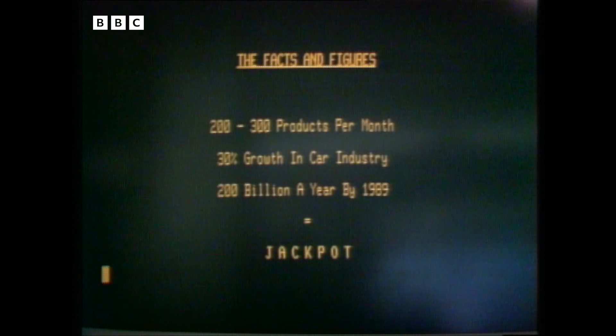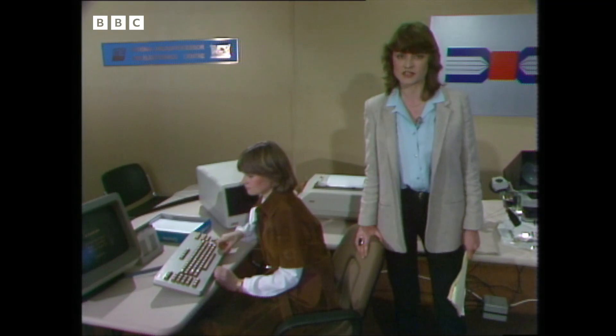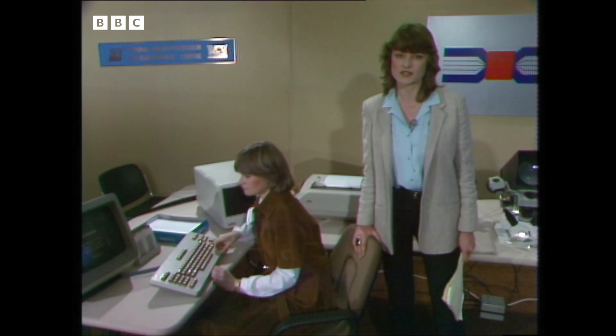And this is a market that's growing more quickly than any other in the world. Experts say that the industry is growing so quickly that every month between 200 and 300 new products come onto the market. In the car industry alone, the use of microprocessors is increasing at the rate of 30% a year. And it's reckoned that by the end of the decade, the whole microelectronic industry will be turning over about £200 billion a year, making it second only to the car industry. And all of that adds up to a jackpot for someone, but whether Britain can share in that jackpot or not remains to be seen.